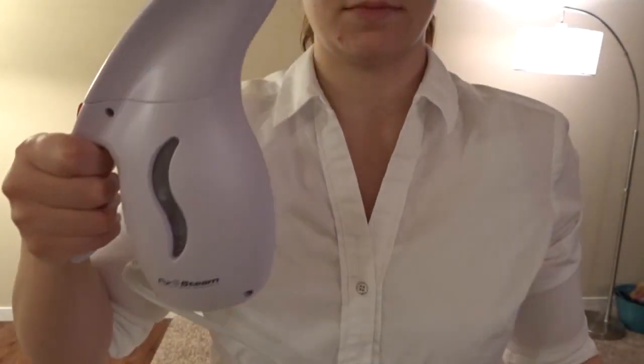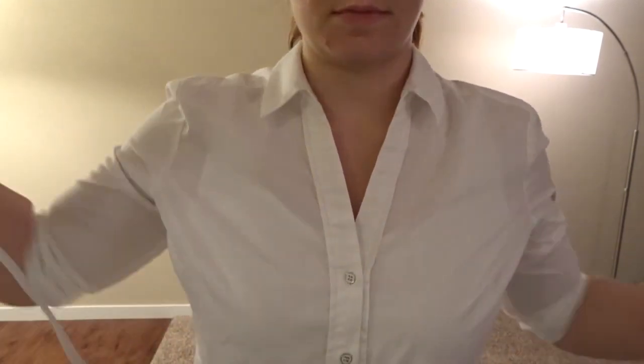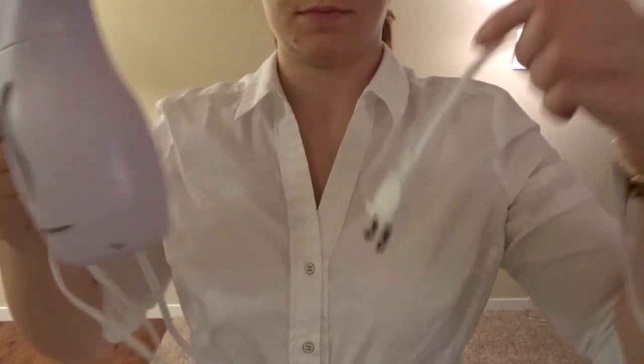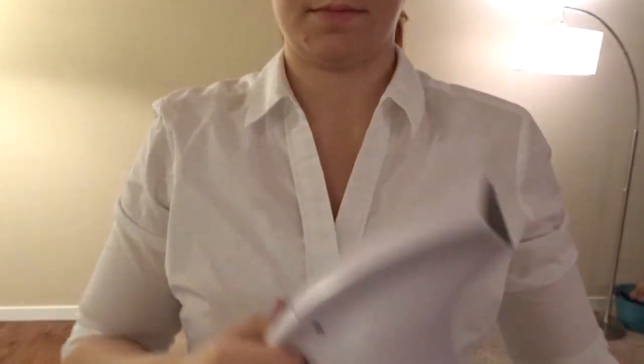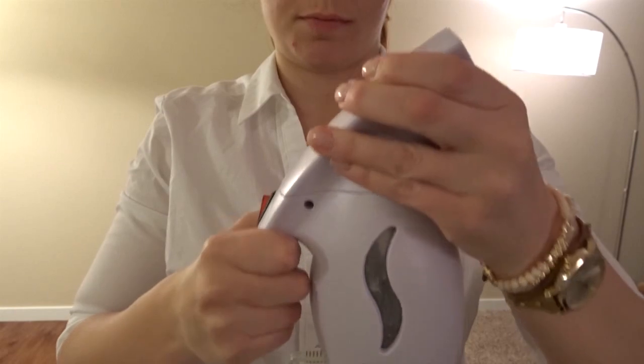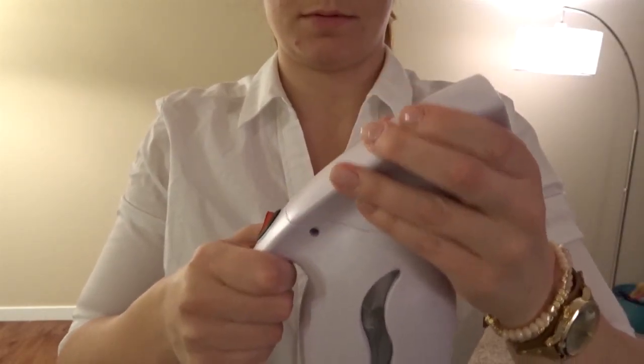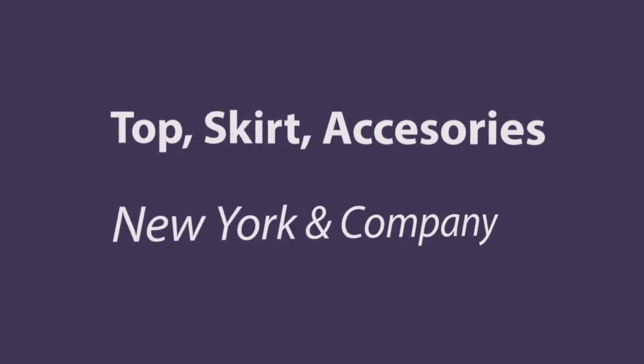I also bought a steamer through Amazon for less than $30. It just plugs in — it's not got a lot of power, but it's just what you need to straighten out your shoulders and arms on your button-down, or if you've got some really wrinkly pants it's going to help you in a bind. Definitely invest in one.